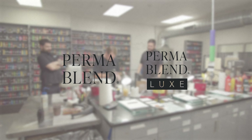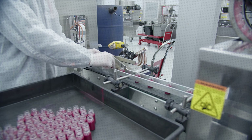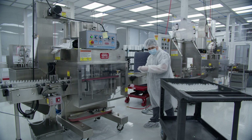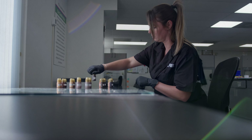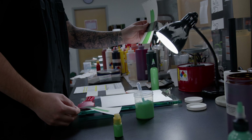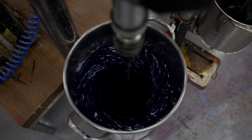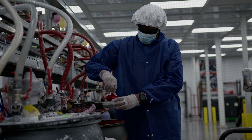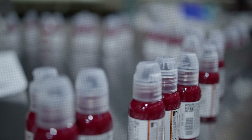High-quality ink is what we do. When it comes to quality, we're unbeatable. Our state-of-the-art, quality-controlled laboratories have established standardized practices to ensure they meet specific color criteria before being processed into our finished inks. Not only do they undergo several rounds of testing, but they must also maintain reliable consistency through and through.